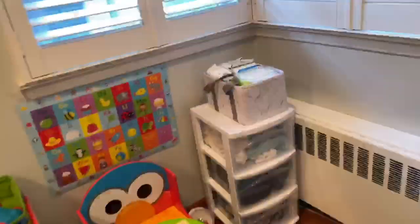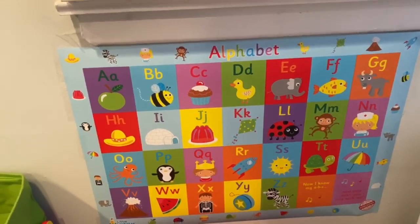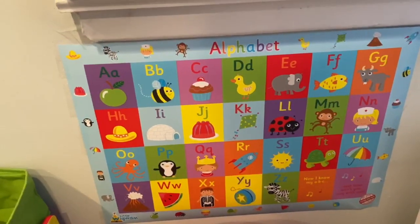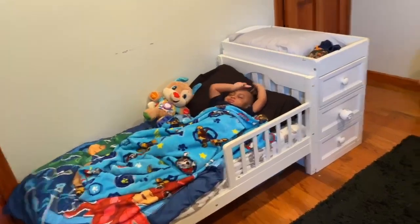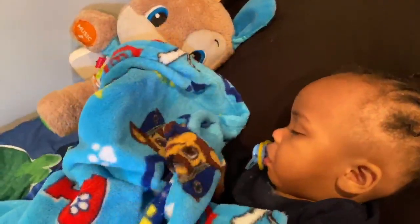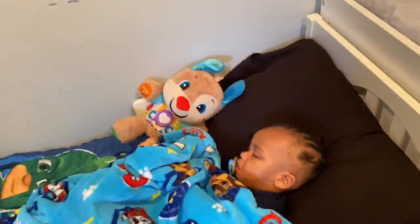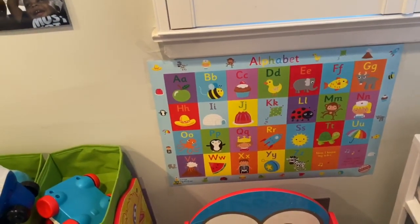He's so cute. I did show you guys before, but I just put up this alphabet poster because he needs to practice it, so I'm doing this with him three or four times a day. This is the alphabet wall — I like it a lot because it's basic. It was really cheap, like six dollars on Amazon.